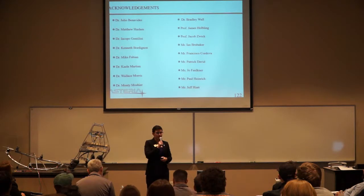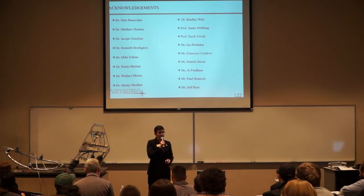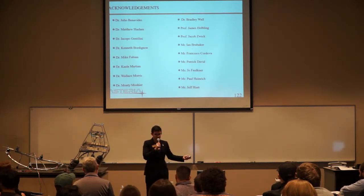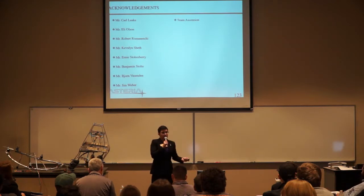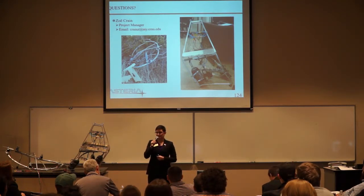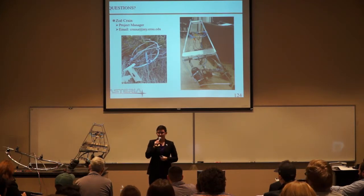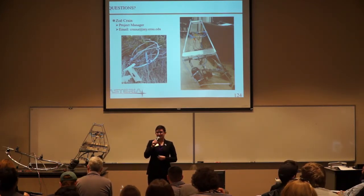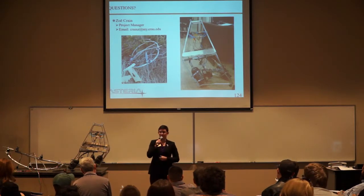At this point in time, I would like to thank the impressive amount of people that helped us get this project together, most notably Dr. Julio Benavides, Dr. Haslam, and Dr. Gentilini, as well as Team Ascension for the ability to use their project. One of my teammates put something into our lessons learned that I'd like to share: don't cry when something fails. You saw our videos — nobody was upset, it was fascinating and fun to watch something that you spent hours putting together absolutely destroy itself. This was, without a doubt, the most fun I've ever had in a class, and I think my team is on the same page. Thank you so much for coming — we'll open it to any questions.